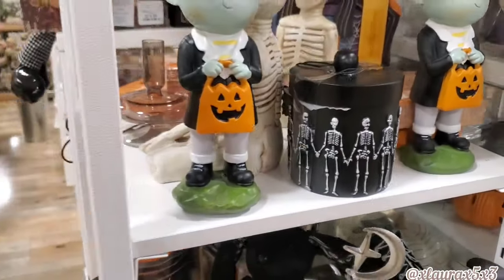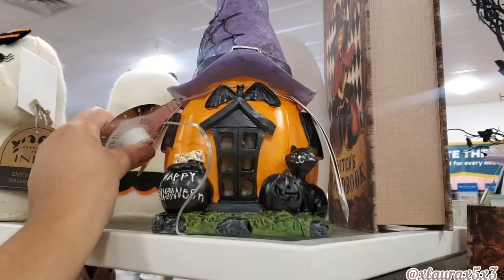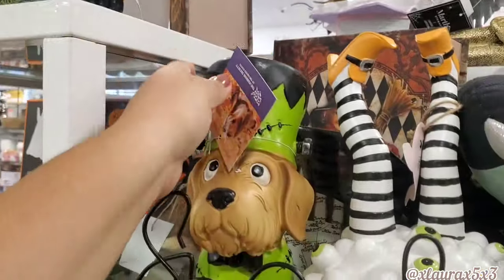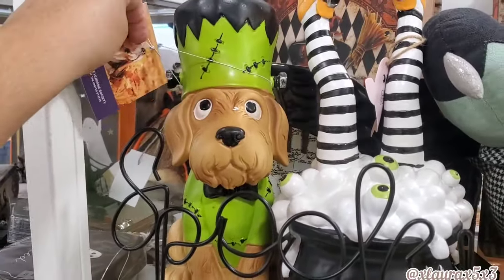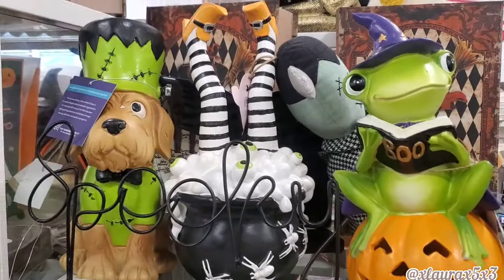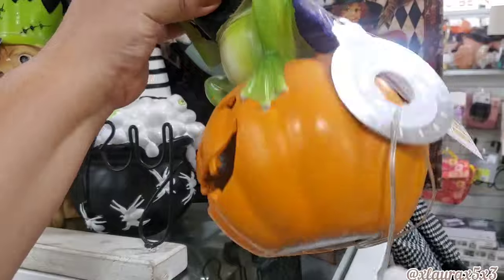The Frankensteins we have seen already — everything is just jam-packed. Look at this house, it does light up — it didn't have a price though. How cute is the dog? Only $10! And then the witch instead of the cauldron is $13. The frog is cute also — $13, and he does light up.